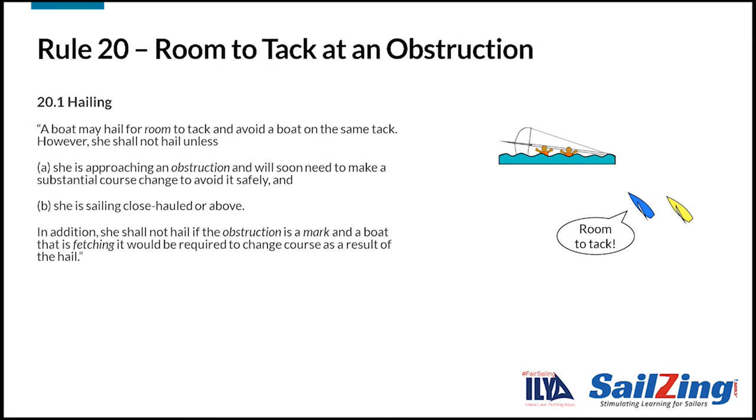Take a moment to read rule 20.1. The first part says that a boat may hail for room to tack — you need to say the words 'room to tack' to comply with the rule. Part A says you must be approaching an obstruction and will soon need to make a substantial course change to avoid it, so you don't have to be within one hull length to hail. Part B says you must be sailing close-hauled or above, which prevents you from forcing the outside boat to give you more room than needed. The last part says you can't hail for room to tack at a mark if another boat that's fetching the mark would have to change course to avoid you — this applies only if the obstruction is a mark, not another boat.